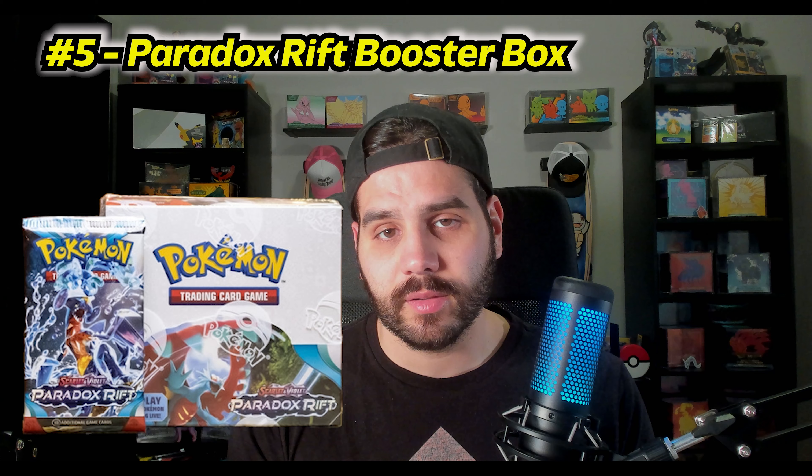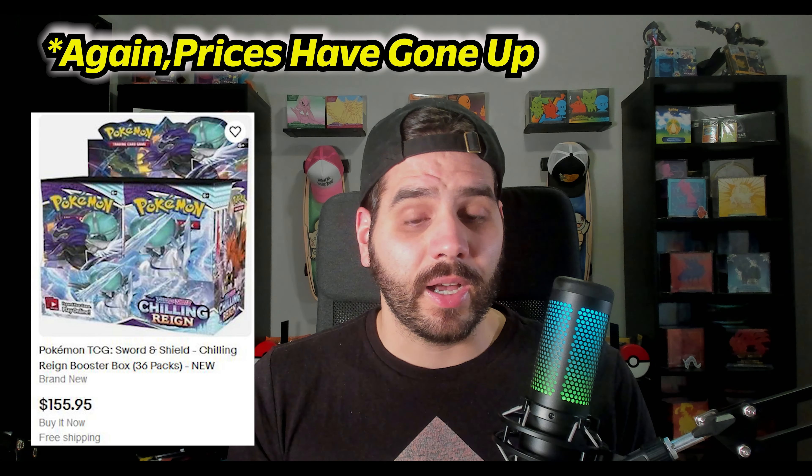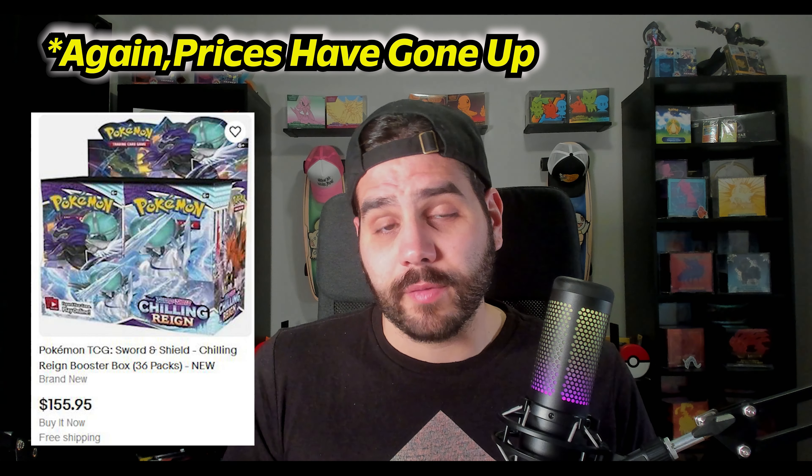Number 5 — you could argue for any of the Scarlet and Violet subsets this year, but my favorite is the Paradox Rift booster boxes. Right now on eBay they're around $90, so 36 packs for 90 bucks is really good. In the past, Chilling Reign boxes went down to $90 and are now back up to $144. Paradox Rift is my favorite Scarlet and Violet set so far, so I should grab more while I still can before they hit $150–$160.